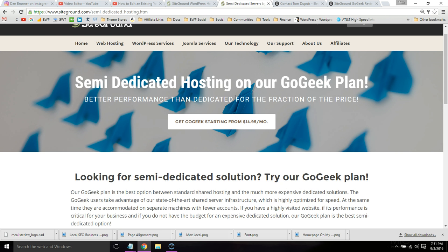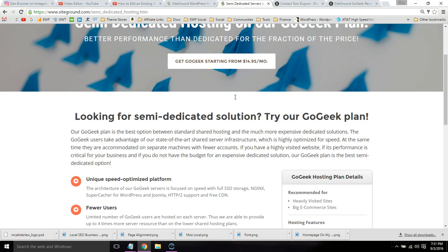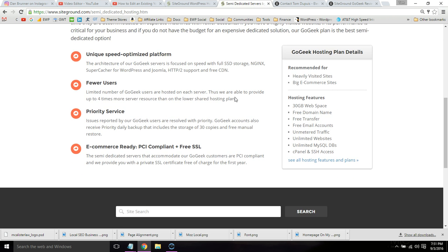SiteGround does have a page on their website just for GoGeek that lists a bit more information. But I already went over a lot of this, like the fewer users on your server — that's the server resources I mentioned — along with the e-commerce features and priority support.